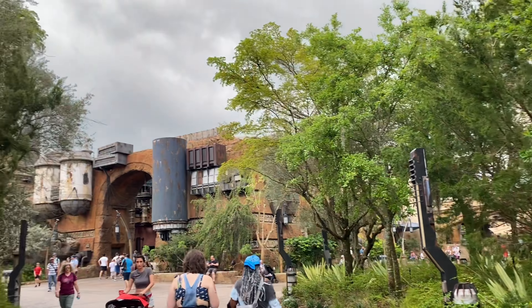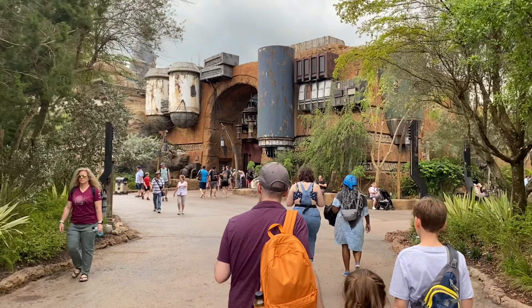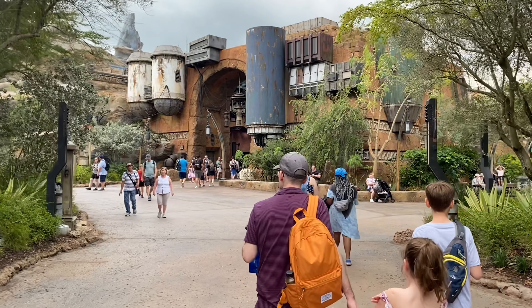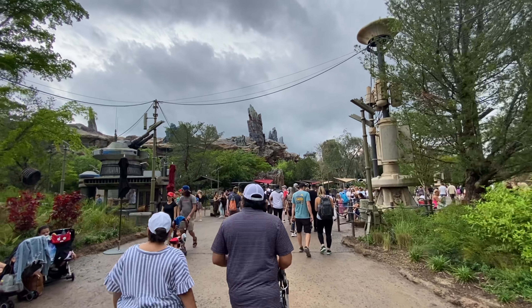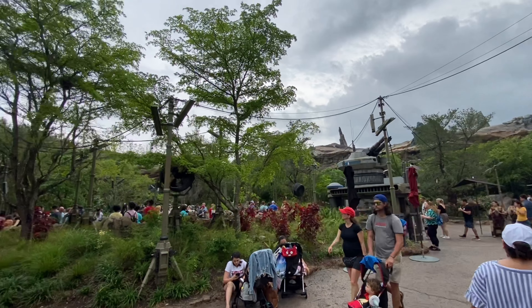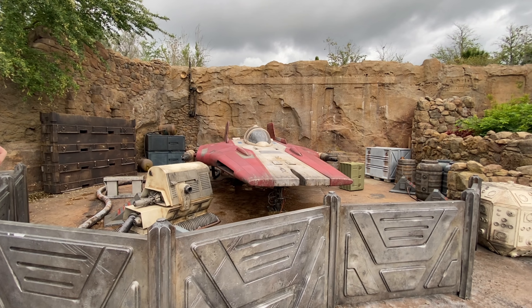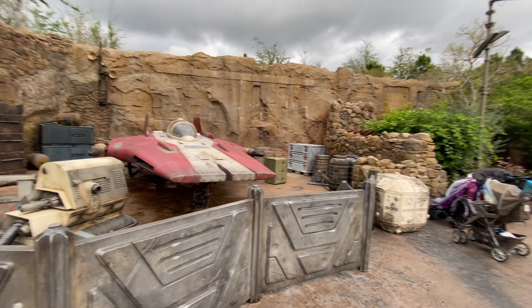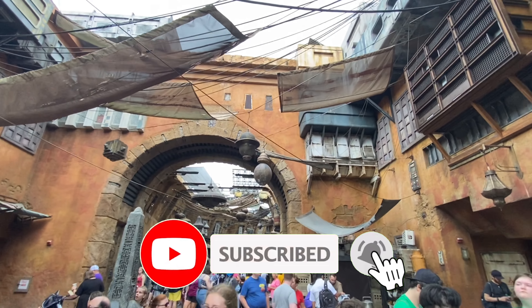Hey everyone, it's me Henry! We just landed in Orlando and checked into our hotel. We looked at the weather and for the six days we're going to be here, it turns out it's going to rain. But we're going to make the best of it — this is just the beginning of our trip, so get ready for a lot of footage!